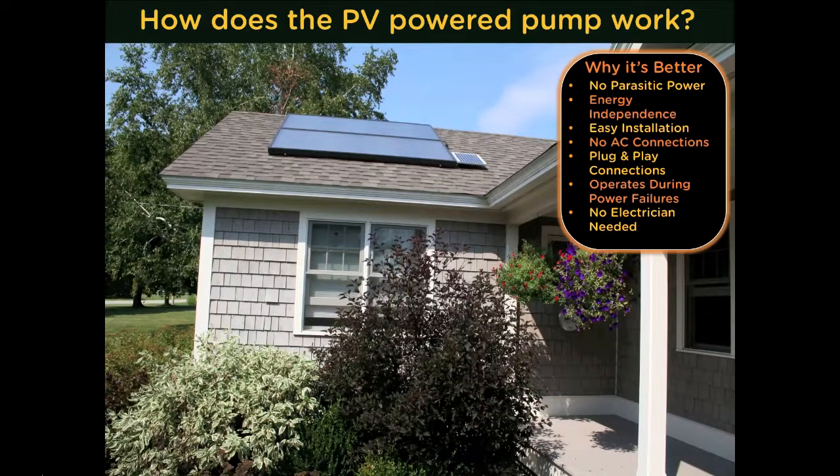Sunward is 100% powered by the sun. Most other systems use AC pumps that are tied to a home's electrical grid, which can reduce your efficiencies by up to 15%. With the Sunward PV-powered pump, there are no parasitic power losses. With Sunward, you can even make hot water during a power outage. It is sized correctly to operate in low-light situations, is easy to install, and uses a low-voltage plug-and-play power cable to send electricity to the pump — eliminating the costly expense of an electrician.